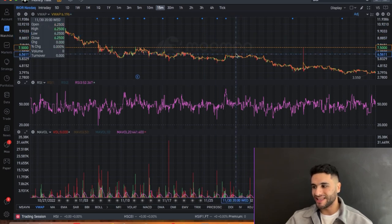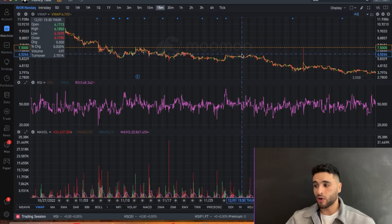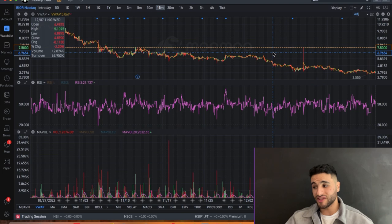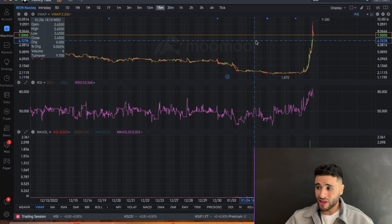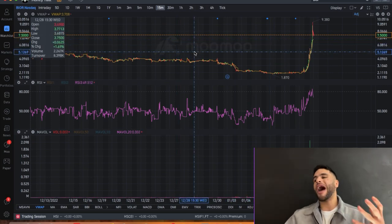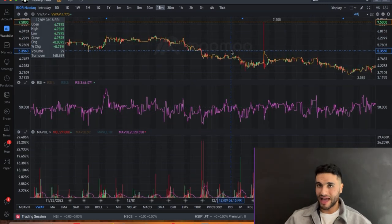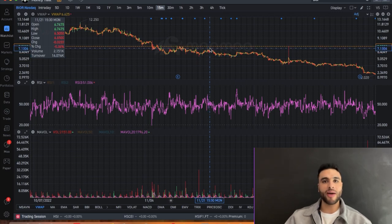If $7.50 breaks, the next level to watch is around $6.50. That's where the next support level is — it's the tip of these candles, the bottom of this group of candles, and the bottom of this set as well. So $6.50 is massive. If $7.50 holds, that's also massive. Now let me explain how I'm thinking of playing this trade.